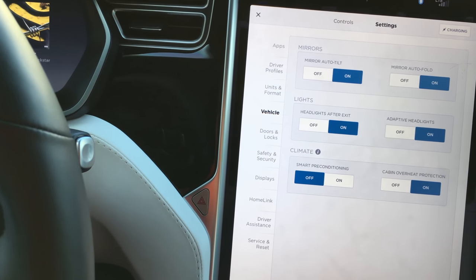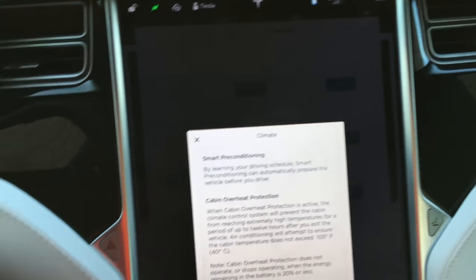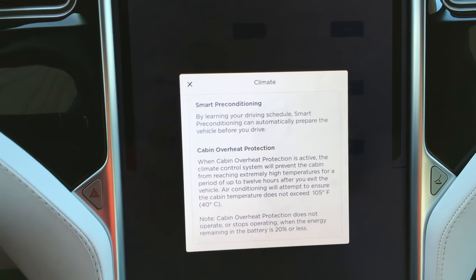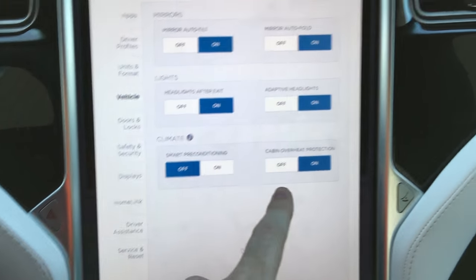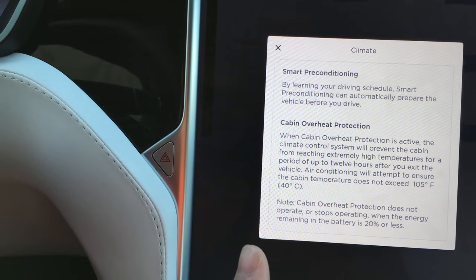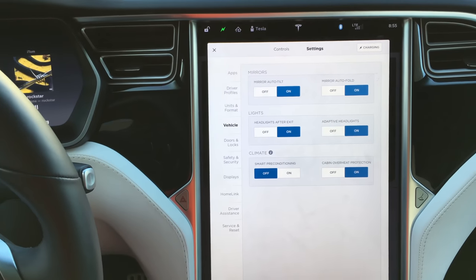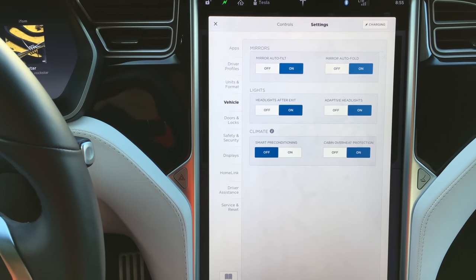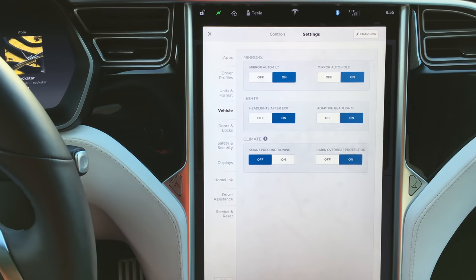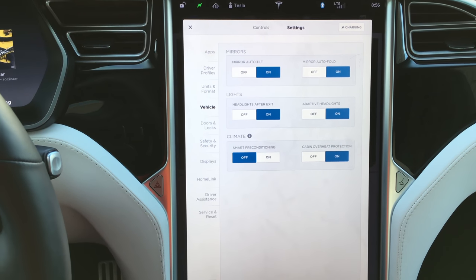Smart preconditioning — the car will learn your schedule and actually cool down the car before you get into it, so you don't have to get into a hot car anymore. There's cabin overheat protection: in a hot climate, it'll prevent the cabin from reaching extremely high temperatures for up to 12 hours after you exit. The temperature won't exceed 105 degrees. I could see that being a good safety feature — every summer we hear about people accidentally leaving children or dogs in the car. Cabin overheat protection might save some lives.